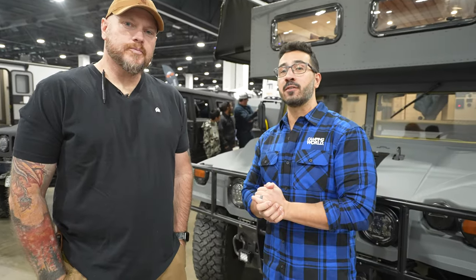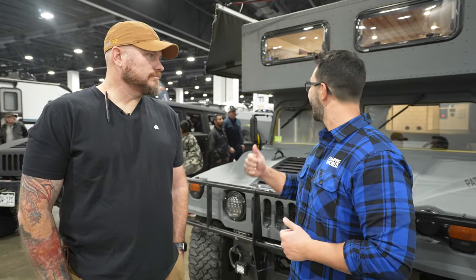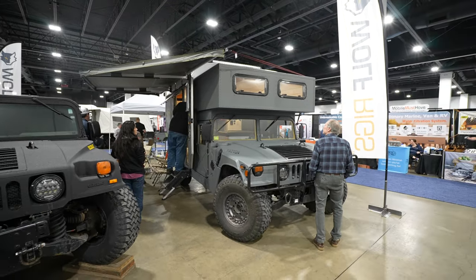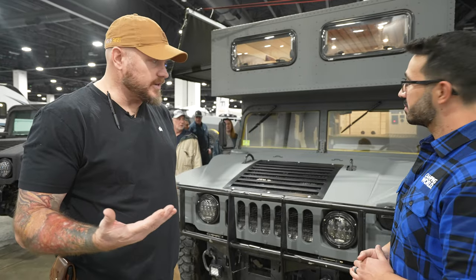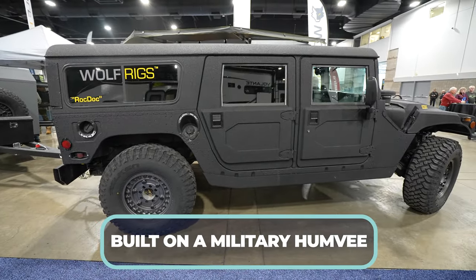We are here at the ultimate RV show in Denver, Colorado. I'm Ian Baker, joined by James with Wolf Rig. James, this thing is awesome! This is the Patton — their prototype, the very first Wolf Rig built, named after General Patton from World War Two, and built on a military surplus Humvee.